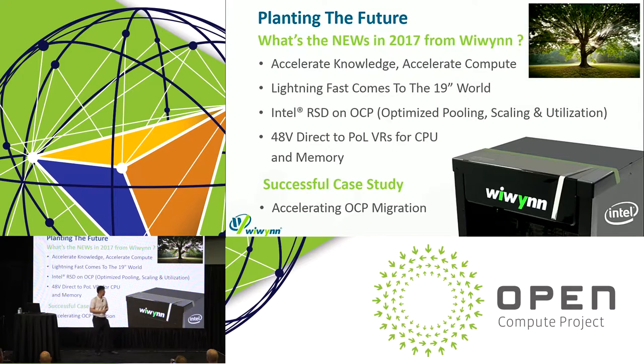Starting off, we have the leaves — the new products that WeWin is excited to bring you this year. We have an accelerated compute solution and lightning-fast storage, bringing OCP Lightning benefits to the 19-inch world. We also have Intel RSD on OCP, as well as the new hot thing: 48-volt direct-to-point-of-load voltage regulators for CPU and memory. And we'll go down to the roots with a successful OCP migration case study.